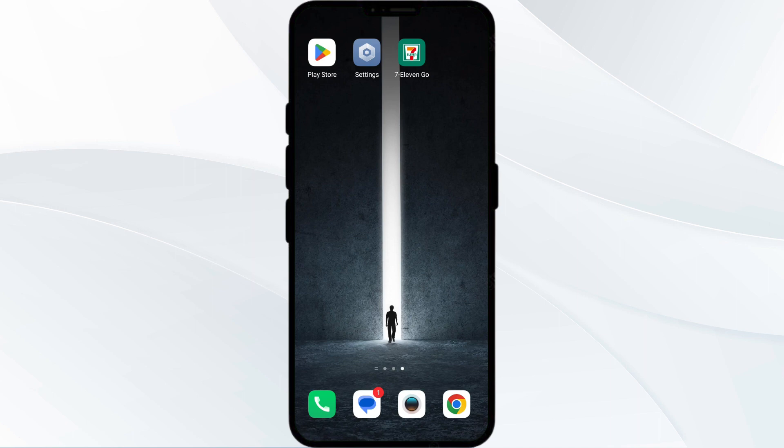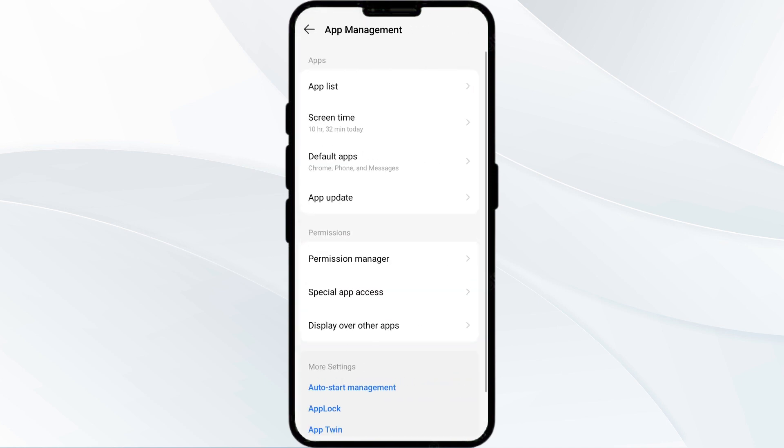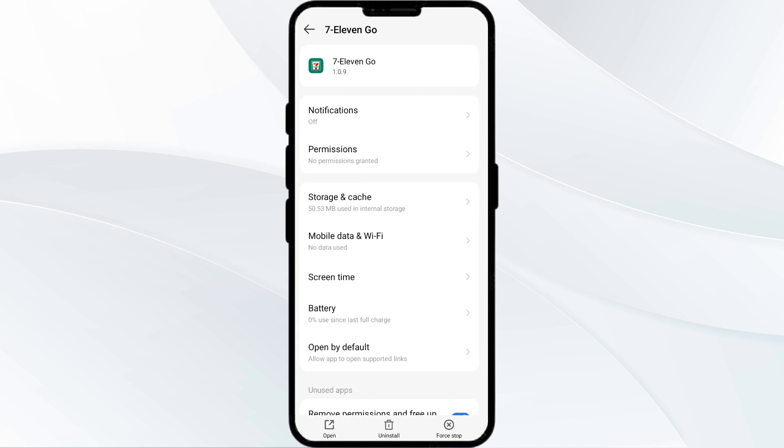The first solution is to force close and restart the 7-Eleven app. To begin, open your phone settings and navigate to the app manager. After that, select the 7-Eleven app from the app list, then click on Force Stop from the bottom right corner. Confirm by clicking OK and then reopen the app.